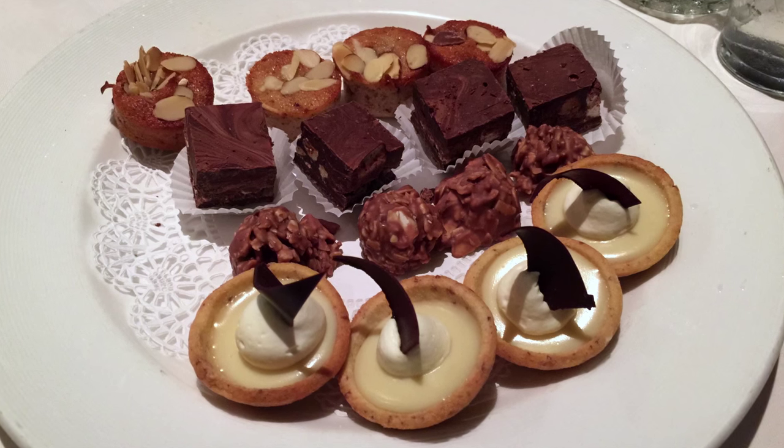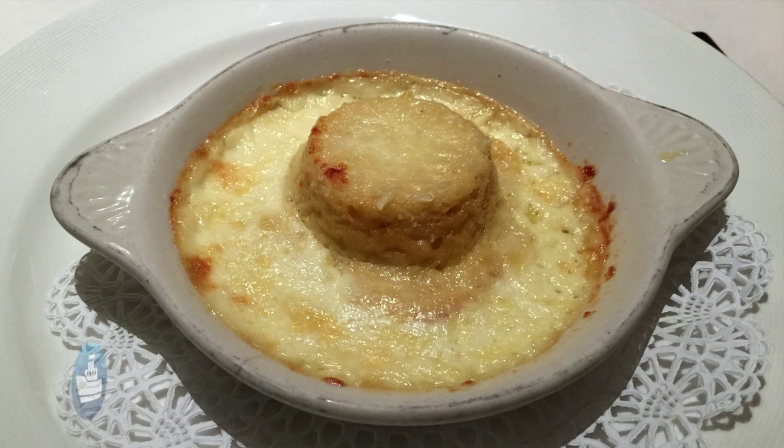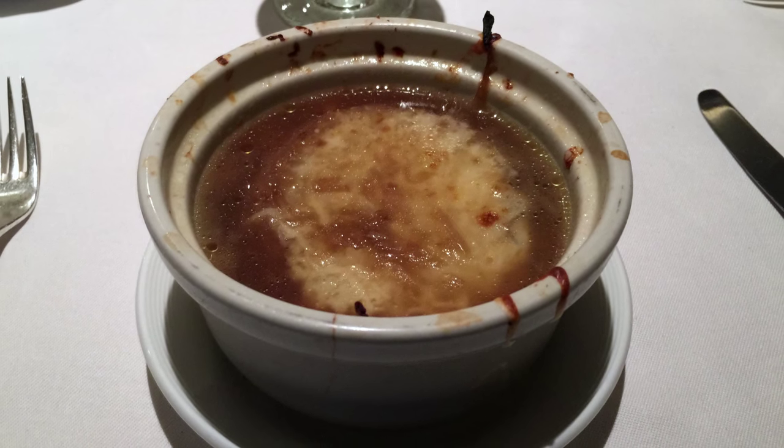For dessert: petaphors and a fruit cocktail by special request. The next evening's starters included twice baked goat cheese soufflé and French onion soup.